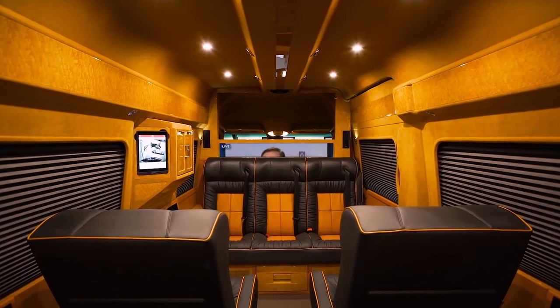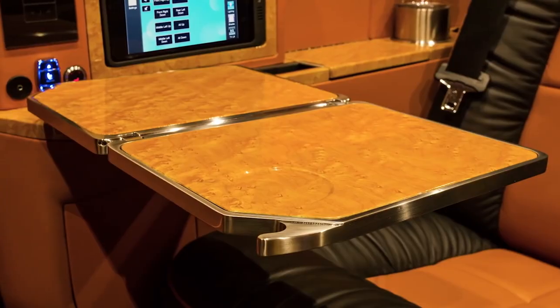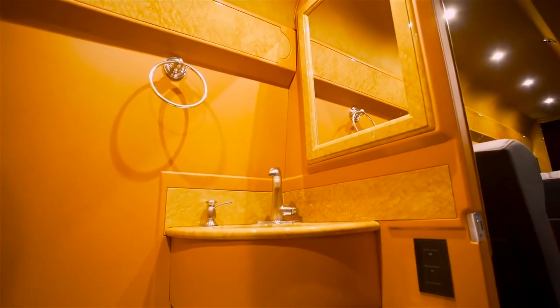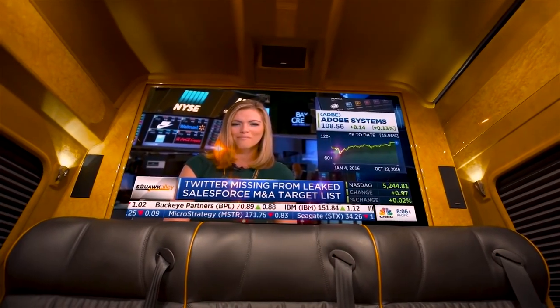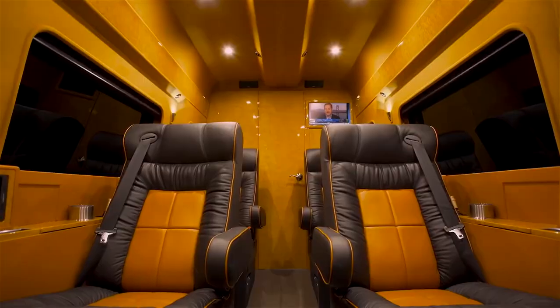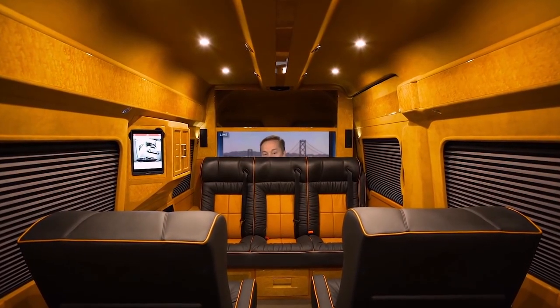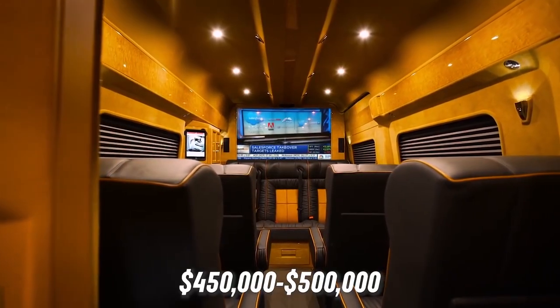Inside you will find an almost hotel-like studio, with handcrafted Italian leather seats, a fully fitted kitchen, a luxury WC complete with ceramic toilet and gold-plated sink, marble floors and a hidden coat rack — everything you could possibly need for a cross-country business trip or a spontaneous venture into Vegas. Depending on optional extras such as the 3D TV, wine cellar and hidden coffee machine, the Real will set you back between $450,000 to $500,000.